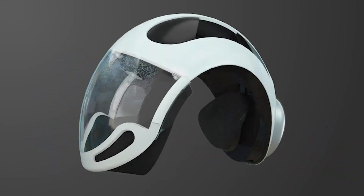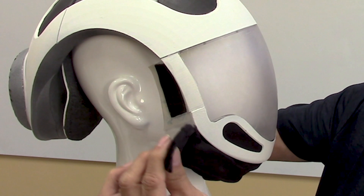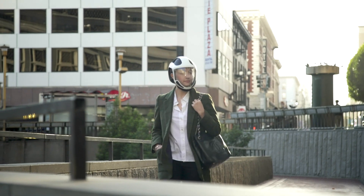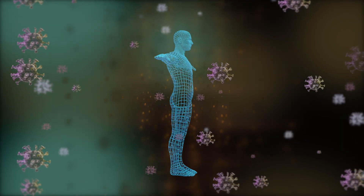AirSafe weighs under two pounds, and the rechargeable battery lasts up to seven hours. The GatorSeal technology creates an antimicrobial seal that prevents the intrusion of pathogens, while the antiviral fabric provides additional defense against exposure to contaminants. AirSafe creates your personal airspace, protecting you in environments where there is exposure to uncontrolled health risks.